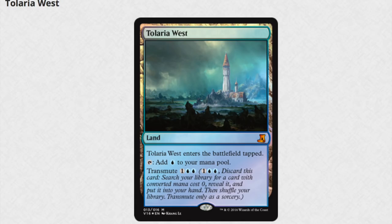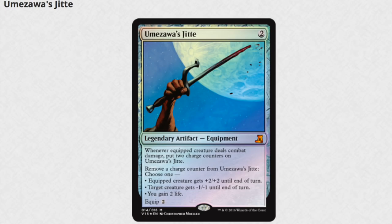Tolarian West. Questionable in this one because it's not a Legendary Land, but definitely one that is useful with the Transmute property. The value of the set is made up from Dark Depths and the next card. Combined, those two are the reason to get these.